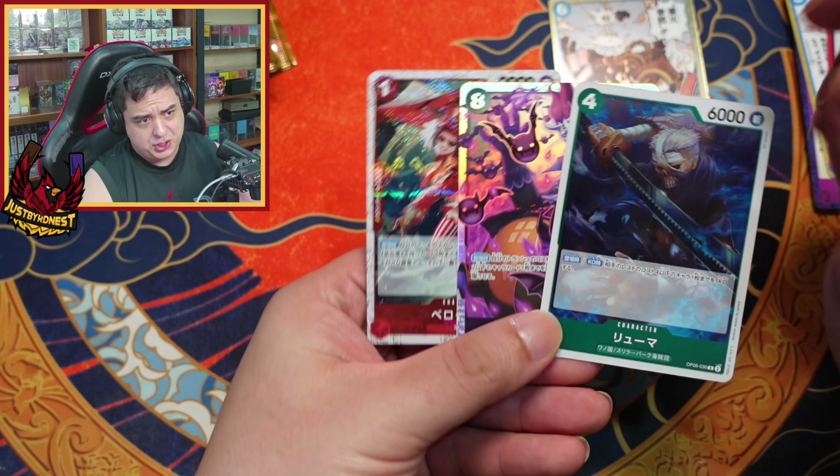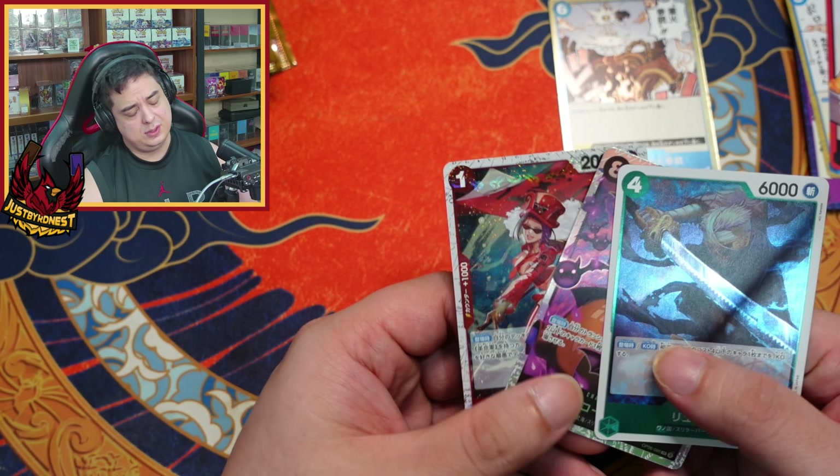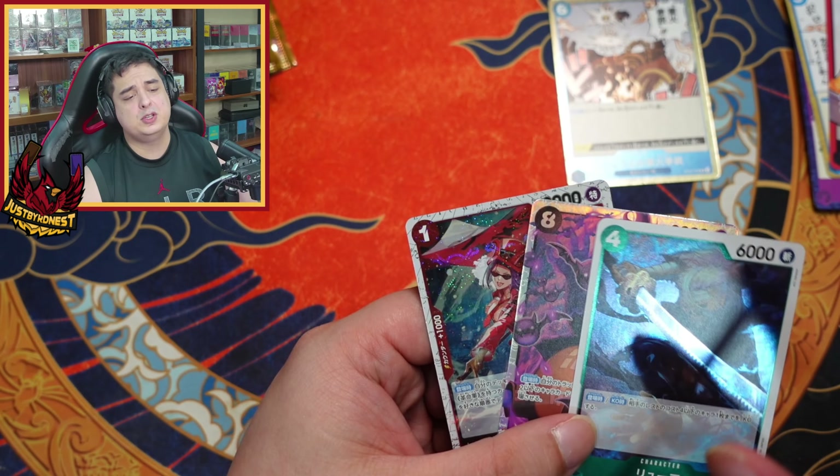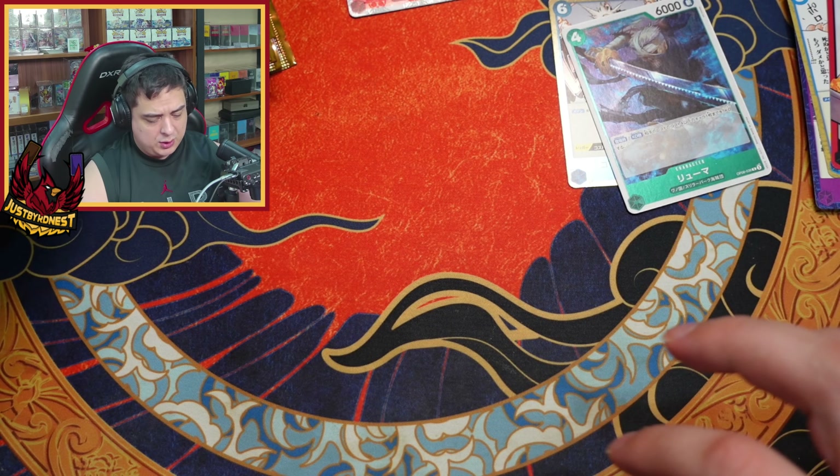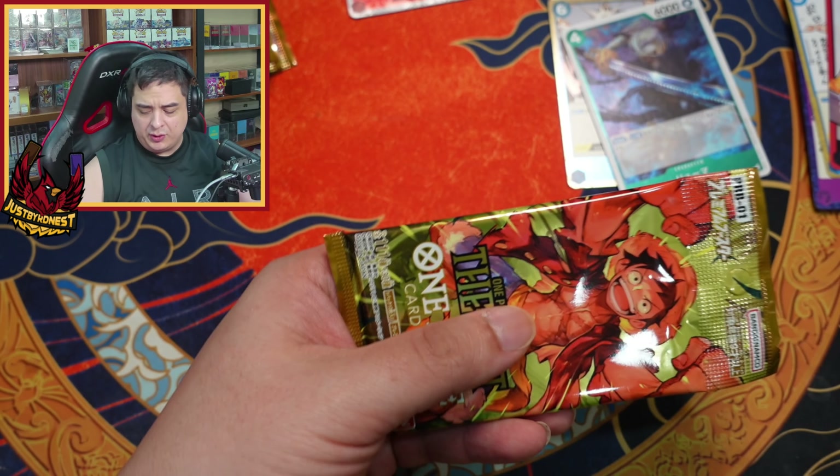This pack had two of the pirate foils — no wait, this pack had one pirate foil, the other pack had two. All right, once we go through all the packs we'll go over all the hits.